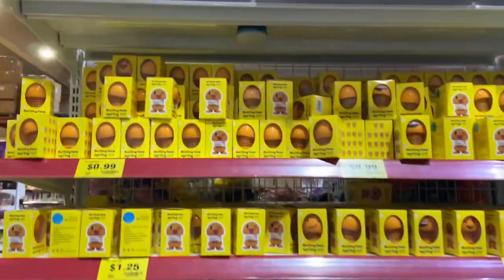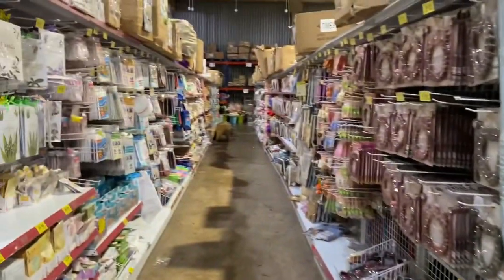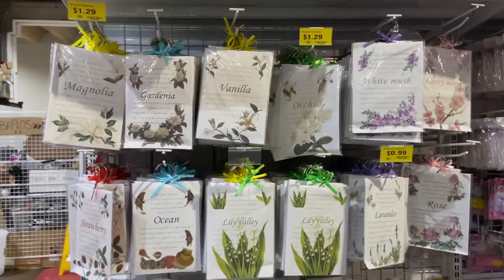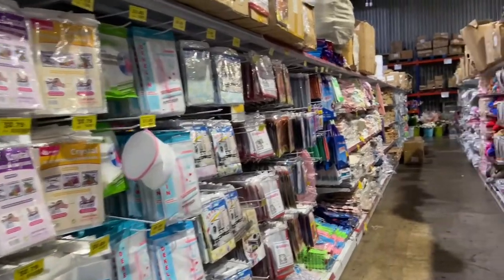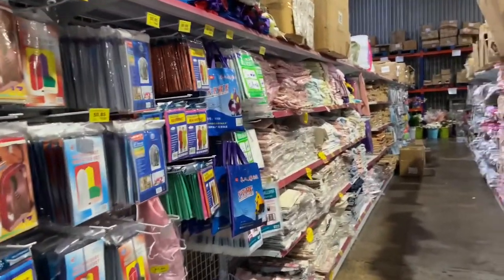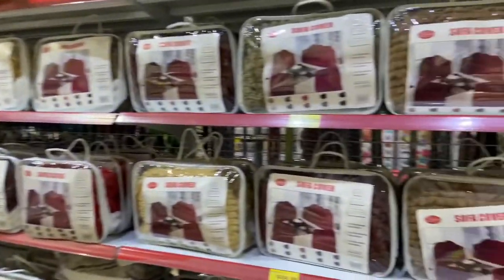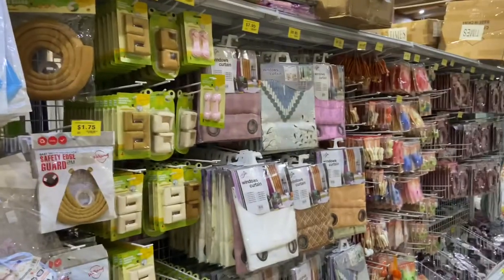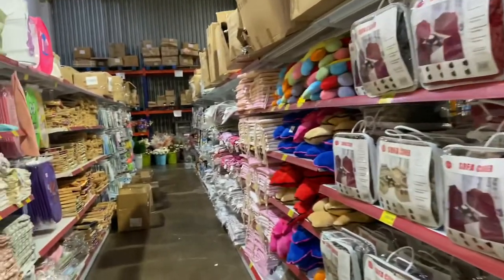Thank you very much. This store has everything — great prices, home goods. You can find everything here. I'm probably making a two-part video on this store, or probably three.